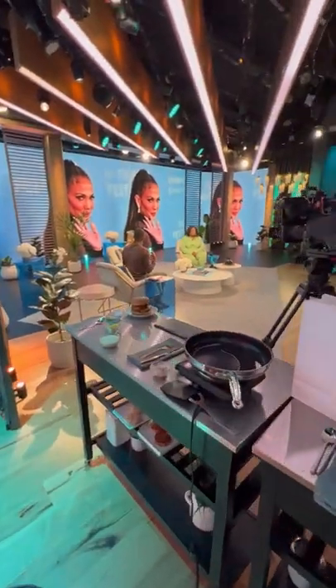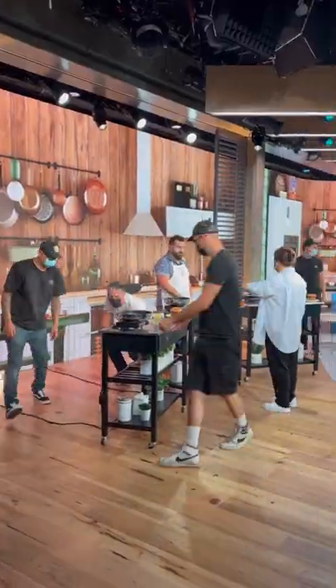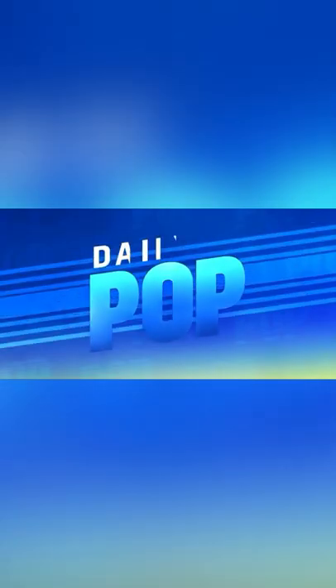They bring me on to set and believe it or not they are still live on TV. So I have to set up very carefully as quickly as possible right in between the commercial break. They move everything around. Final touches and three, two, one.